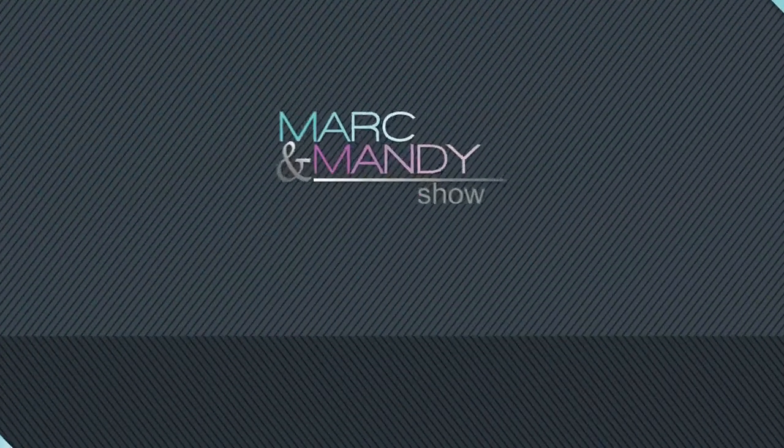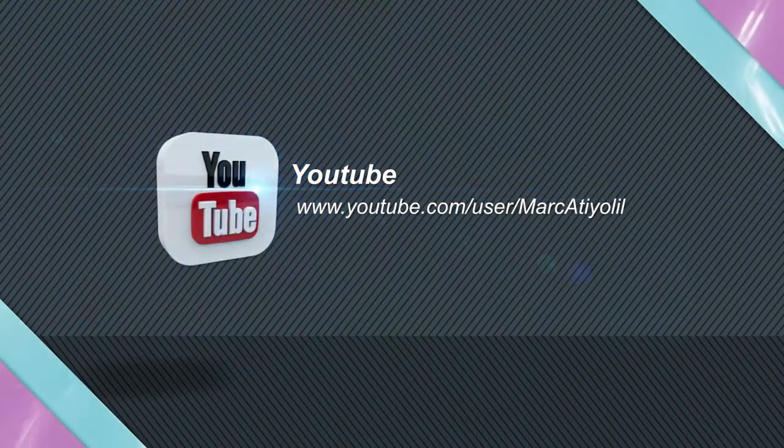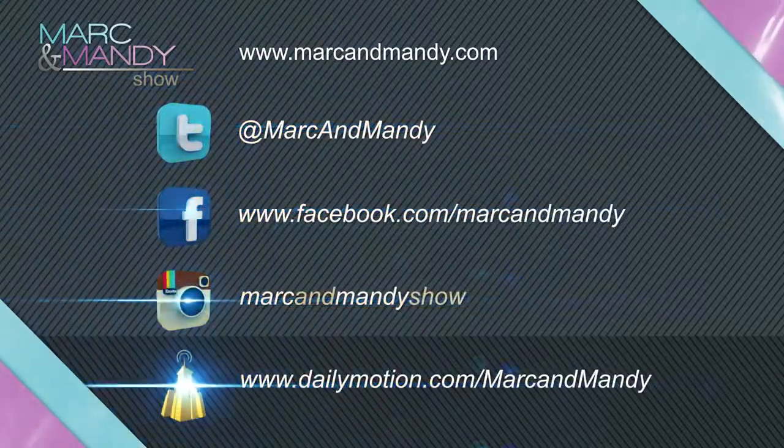I think this is the next new hot thing. What do you think? Thanks for watching The Mark and Mandy Show. Like our video by clicking below and subscribe to our YouTube channel. You can also connect with us on Twitter, Facebook, and Instagram.